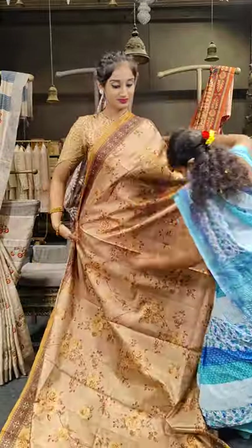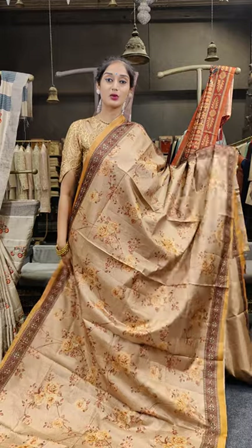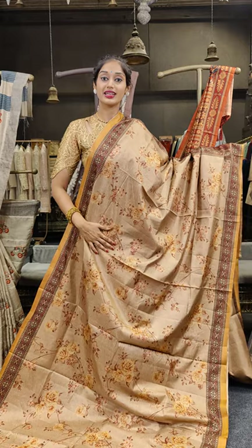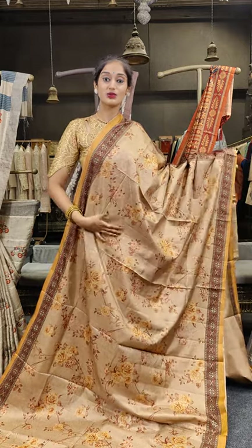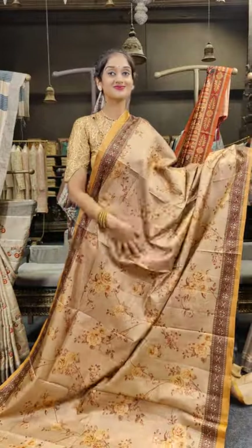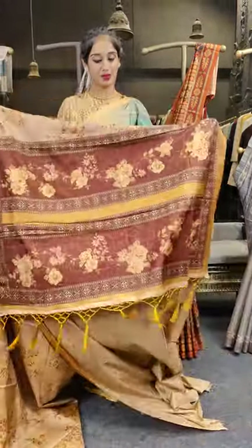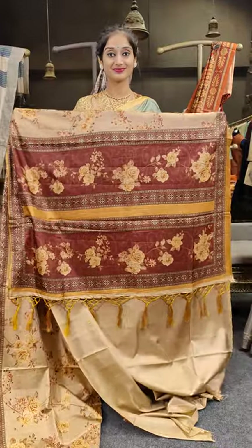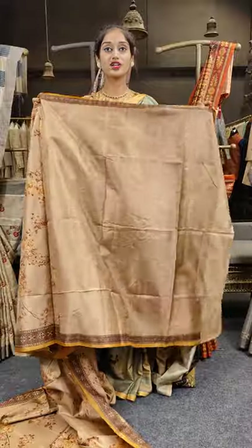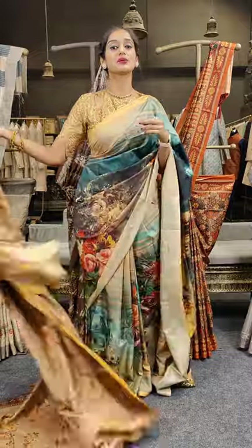We have cream with maroon and mustard on the borderline. We have roses on this saree — the complete saree is designed with a bunch of roses, and on borders we have a diamond-shaped print on two sides of the border. Here comes the pallu with maroon on it, and a self-colored blouse. Price for this is 2,999 rupees.